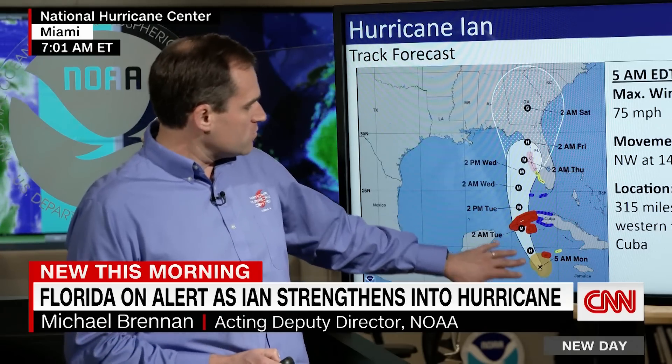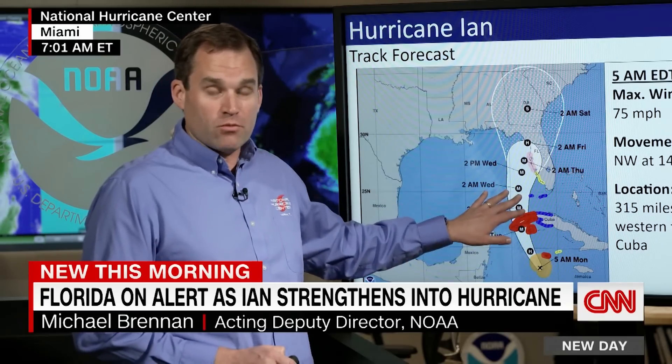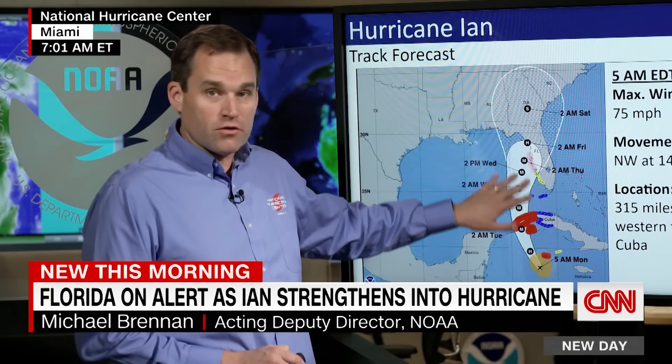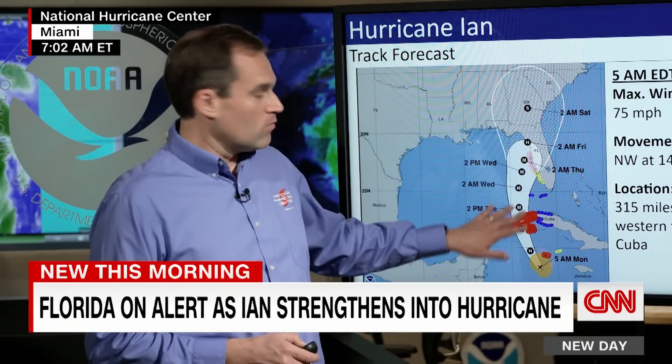Joining us now is Michael Brennan, acting deputy director of the National Oceanic and Atmospheric Association. Ian is located about 90 miles southwest of Grand Cayman with intense thunderstorm activity developing near the center. The storm has strengthened very rapidly since yesterday, reaching hurricane strength this morning. We're expecting Ian to turn northward, move over the western tip of Cuba overnight, then approach the west coast of Florida during the day Wednesday into early Thursday. We're highlighting the area from Englewood up to Anclote River, including Tampa Bay, now in a hurricane watch, with a storm surge watch in effect for the entire west coast of the Florida peninsula, including the Florida Keys.